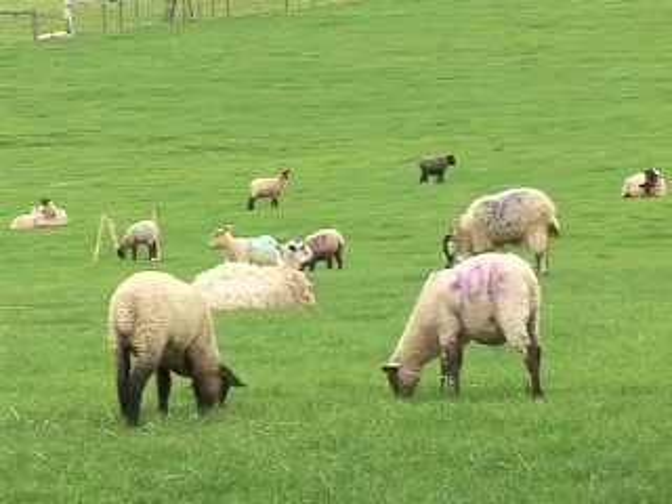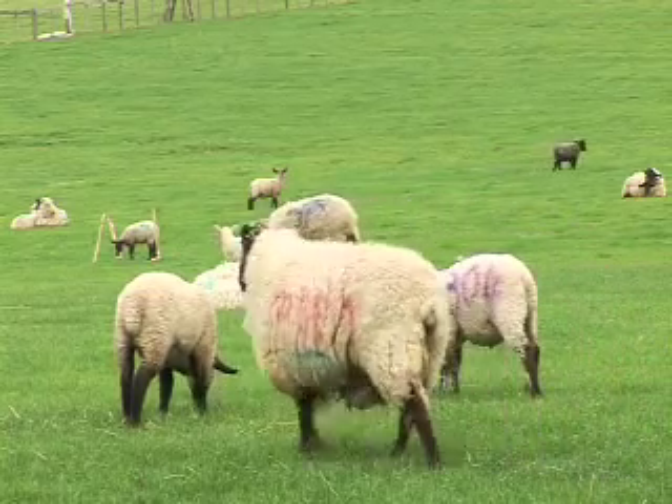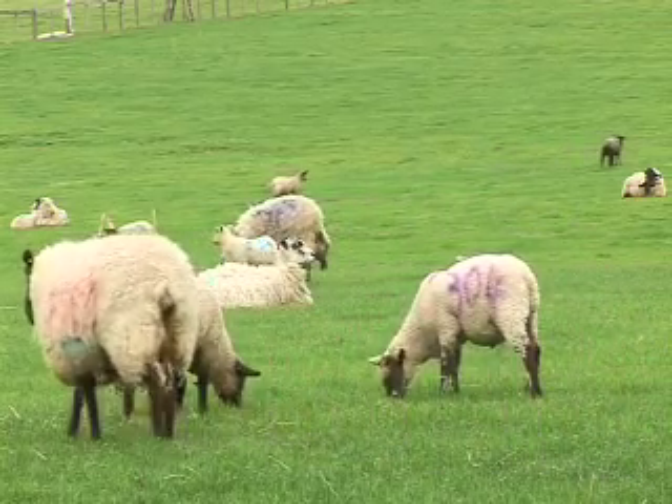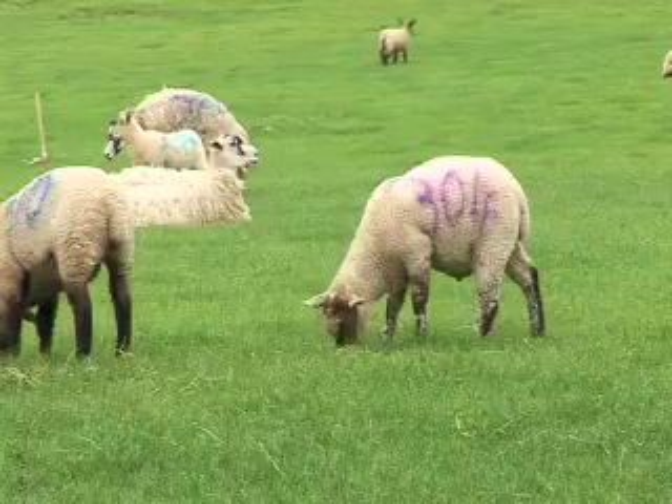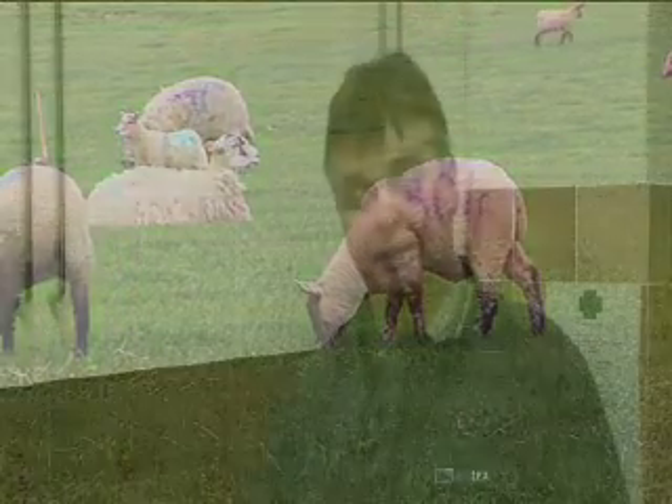Farmers need to take advice now, and it should be from vets. Hopefully it won't cost them more — it should be an effort to reduce the amount of wormers they use, which will effectively reduce the speed at which resistance continues to increase and hopefully produce them a more effective and consequently more profitable flock.